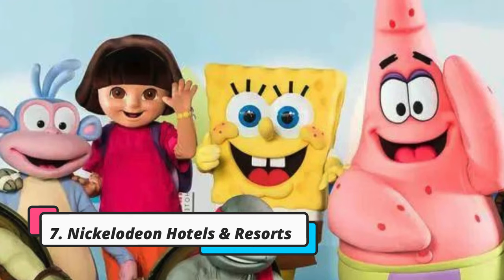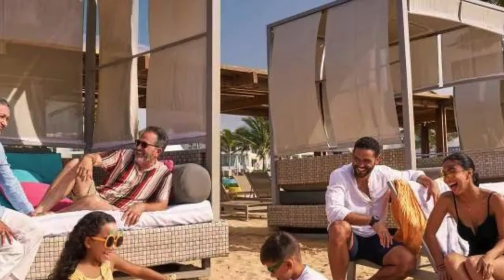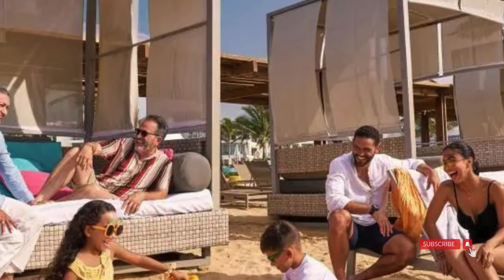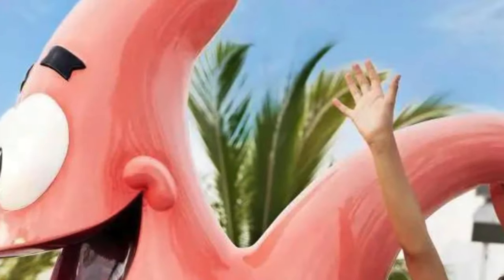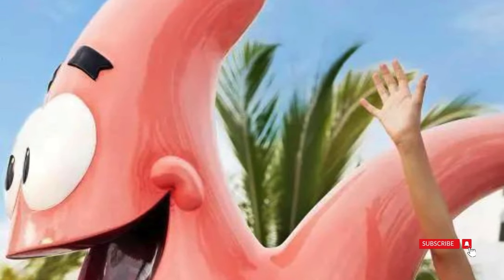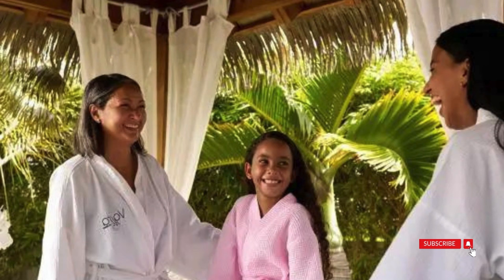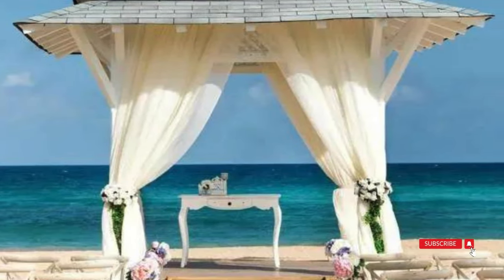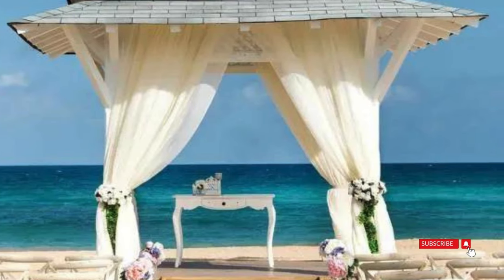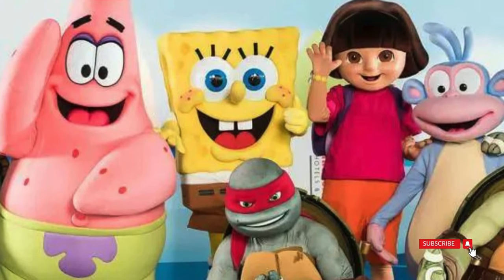Number 7 is Nickelodeon Hotels and Resorts Punta Cana. This all-inclusive theme resort is a top pick for families with kids of all ages, offering a blend of five-star luxury and imaginative experiences with beloved characters. The resort features various swim-up suites, and for SpongeBob enthusiasts, the two-story Pineapple Villa Suite is a highlight, boasting two bedrooms, three bathrooms, and authentic Bikini Bottom decor. A favorite activity at the resort is the classic Nickelodeon tradition of getting slimed, and kids are thrilled with character breakfasts and photo opportunities with their favorite cartoon stars.